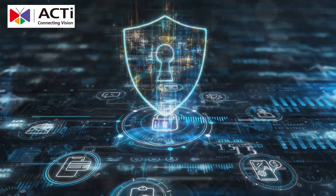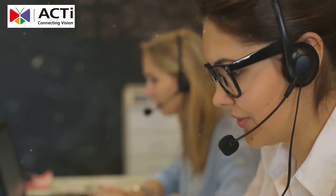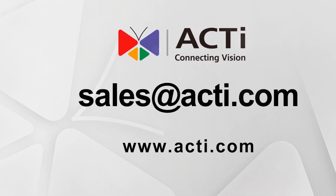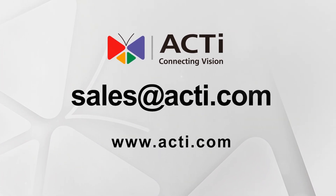Experience the peace of mind that comes with knowing your data is in safe hands. Our customer support team is always ready to assist you with any questions or concerns. We are here to ensure that your security system operates smoothly and efficiently. Secure your data center with Acti — active, advanced, affordable and reliable. Your data deserves nothing less.